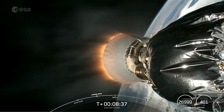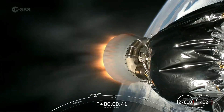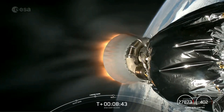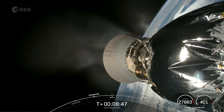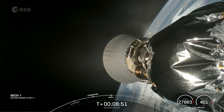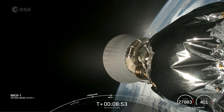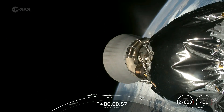Coming up next, we'll hear a call-out for SECO-1, or Second Engine Cut-Off-1, on the Falcon 9 second stage, currently on your screen. MVAC shutdown. And there's that call-out for MVAC shutdown on the second stage. We're now waiting for confirmation of nominal orbital insertion. Nominal orbit insertion. And there's that call-out.